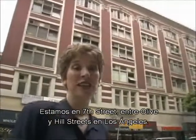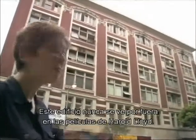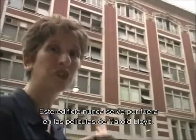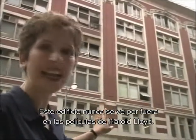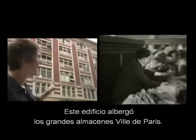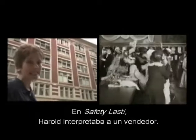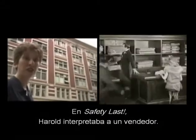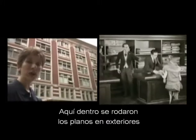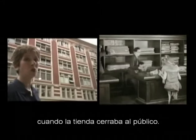We're on 7th Street between Olive and Hill Streets in downtown LA. This building behind me never appears from the outside in any Harold Lloyd film; however, it does appear on the inside. This is the building that housed the former Ville de Paris department store. In Safety Last, when Harold played a dry goods clerk, inside here was where the location shots were filmed after hours, after the department store closed.